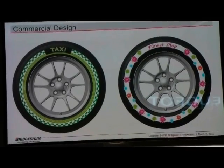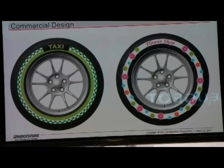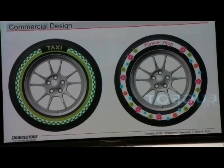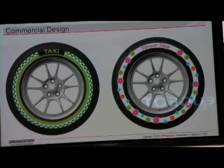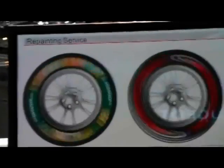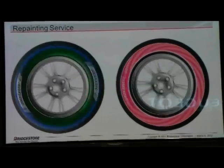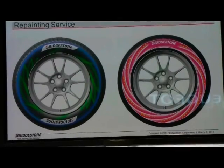For commercial design: how about printing a corporate advertisement and turning a car into a moving billboard? The company advertising can cover the cost of printing and lighten the load for customers that buy it. This could be a completely new tire business that has never been done before. For repainting service: if the design you are currently using gets a little dirty, or you are simply bored with it, just wash it off and print a new one.